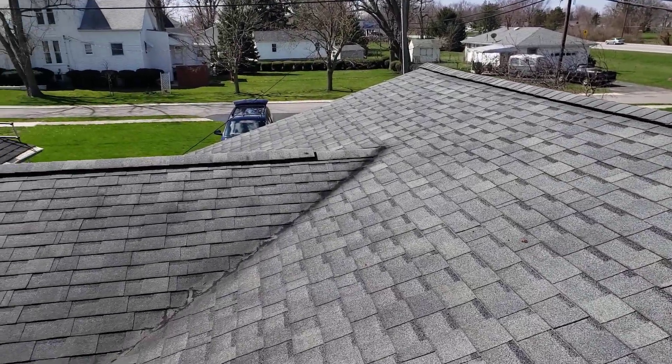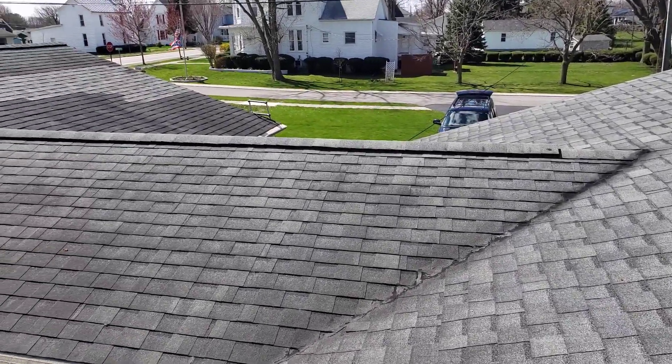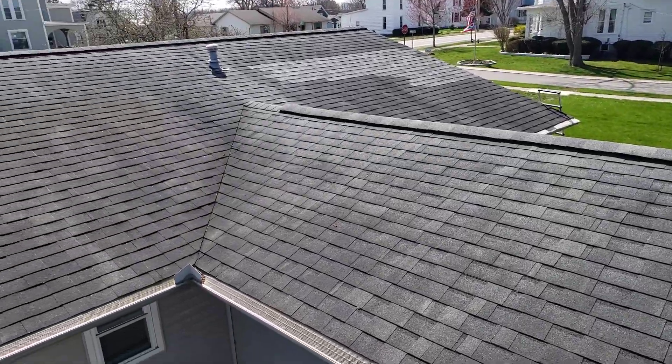Hi, this is Joe with J. Alexander Roofing. I'm here today performing a video inspection of the roof. I'm also going to take a measurement for the purpose of an estimate.